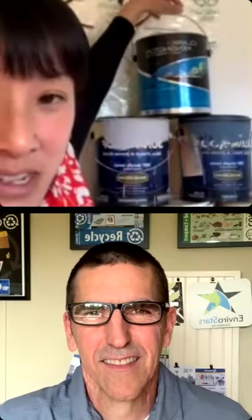Daryl, thank you so much for writing in to us. The quick answer is we are so excited that now your acrylic latex paints can be taken back to locations for recycling. Daryl, I don't know if you got around to dealing with your 20 cans of paint, but now we have some new options. There are participating locations that Pat and I are going to talk about that you can take this stuff back to.